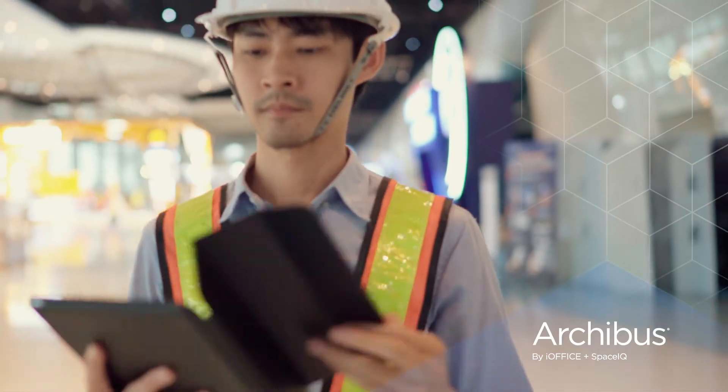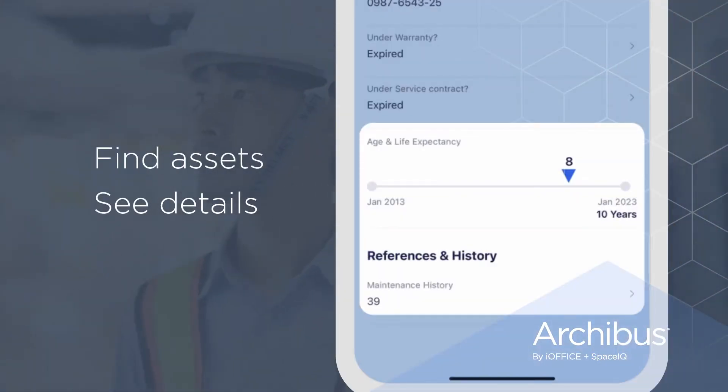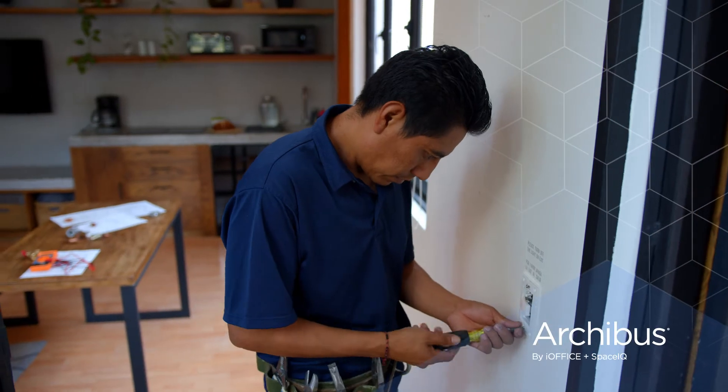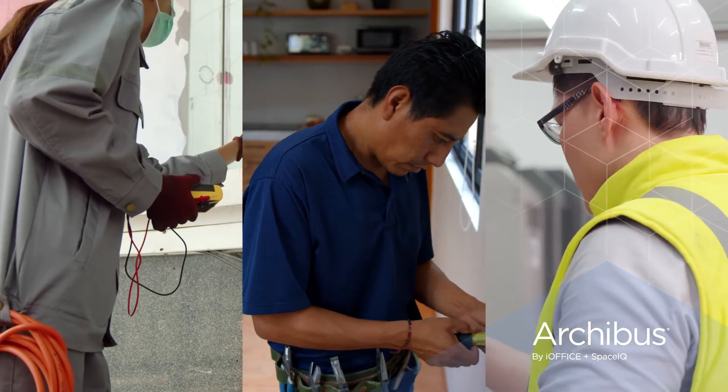With ArcaBus on-site, your team can easily find any asset, see important details like age, life expectancy, and warranty type, and see its full maintenance history. This simplifies knowledge transfer, giving your team everything they need at their fingertips.